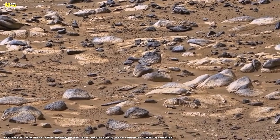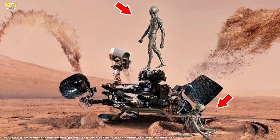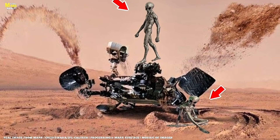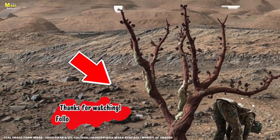Thank you to our supporters who make this exploration possible. If you're part of this journey, like, subscribe, and share. And continue with us as All About Mars Surface uncovers what Mars has been hiding.